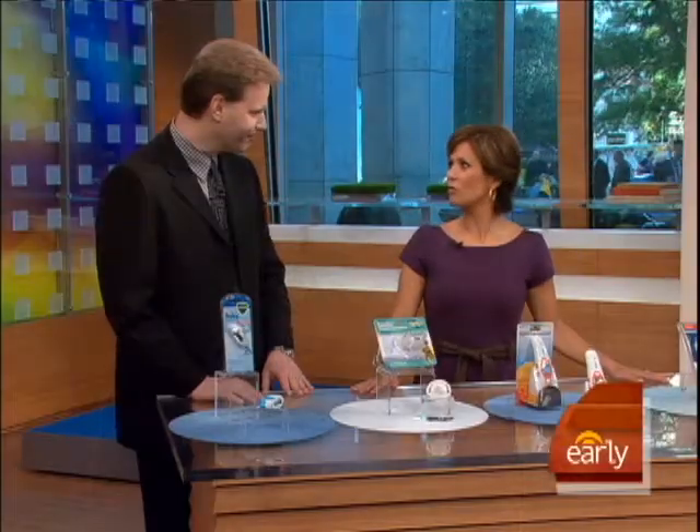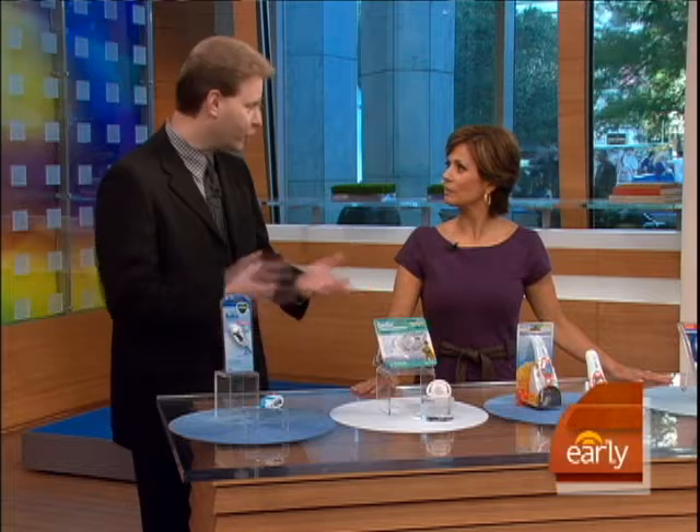Good morning, David. Good morning, Maggie. What should we look for in a thermometer? You said the first word, which is accuracy. You want something that's fast also, but preferably non-invasive.